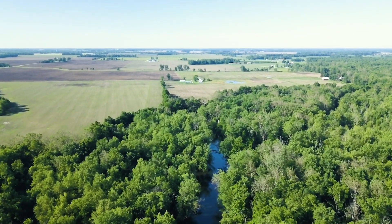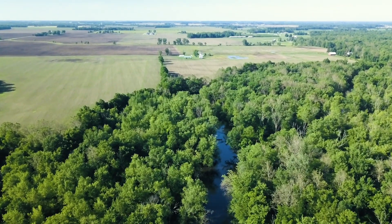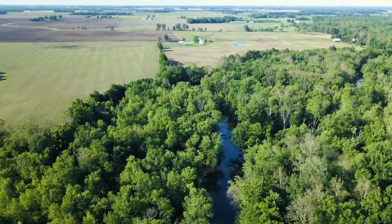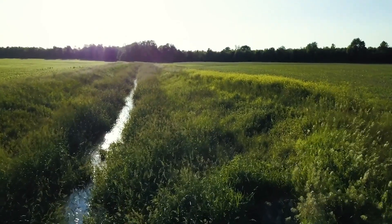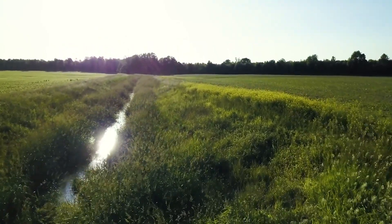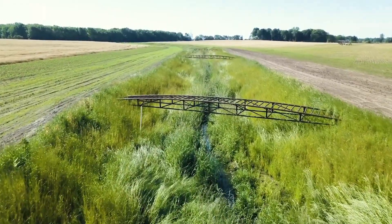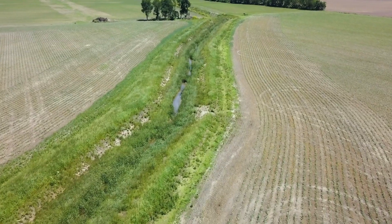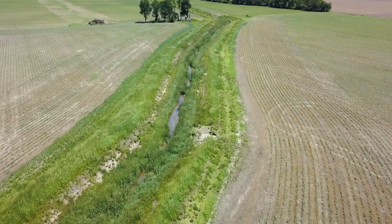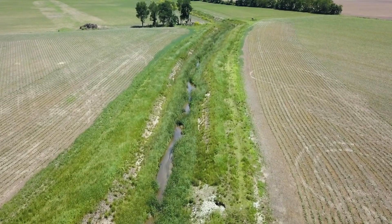Like much of the Mississippi River watershed during the past 150 years, large sections of Indiana have undergone extensive land use changes as vast wetlands, forest land, and prairies have been converted to productive cropland. While these croplands have played a crucial role in feeding our nation, runoff from these fields has also caused significant environmental issues.